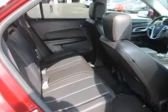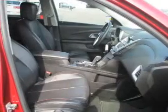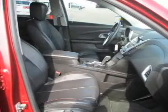Keyless entry, power door locks, power windows, cruise control, Bluetooth wireless, an AM-FM stereo with a CD player, and satellite radio — let us put you in the driver's seat today. Call or click to contact us.